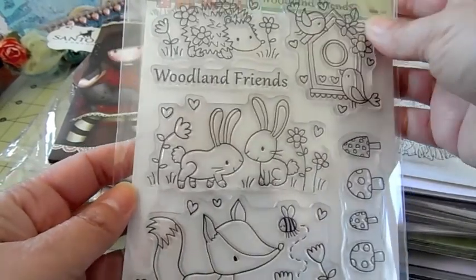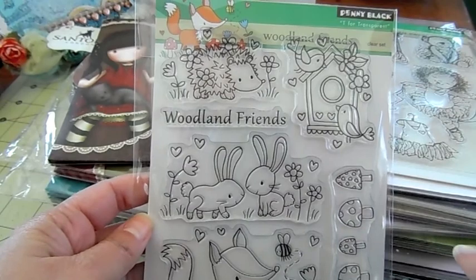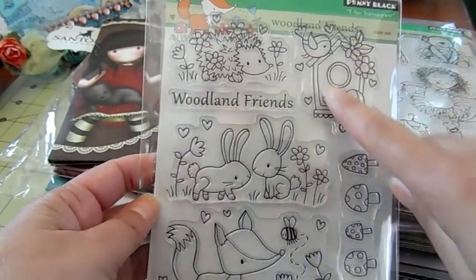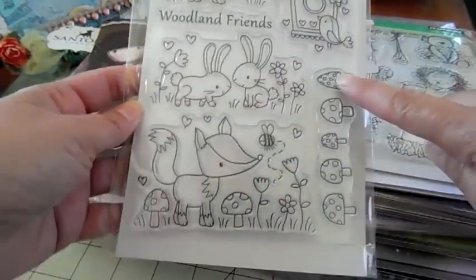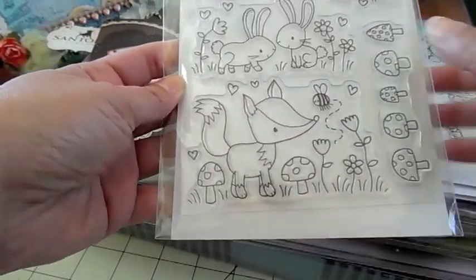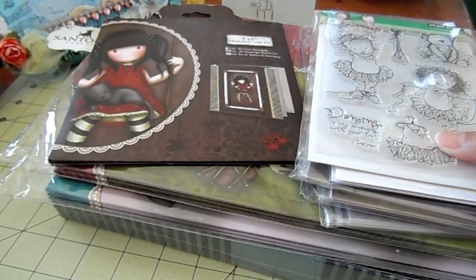This is another one from the new release — Woodland Friends. Really cute little animals: there's a hedgehog, the sentiment reads 'Woodland Friends,' there's a little birdhouse with birds, cute little rabbits, cute little mushrooms, and a cute little fox.